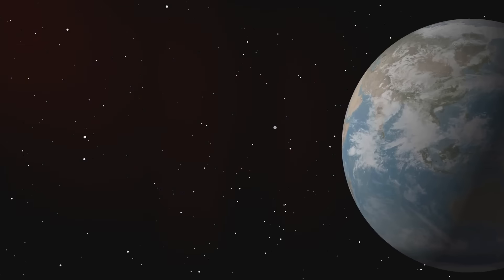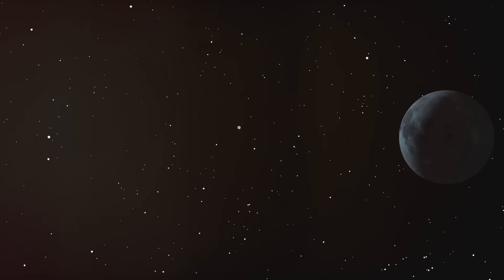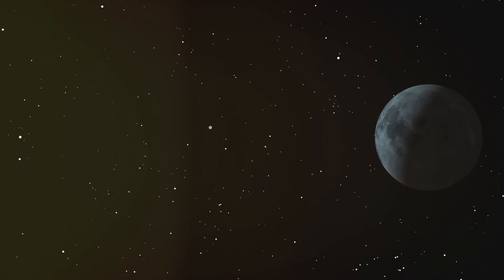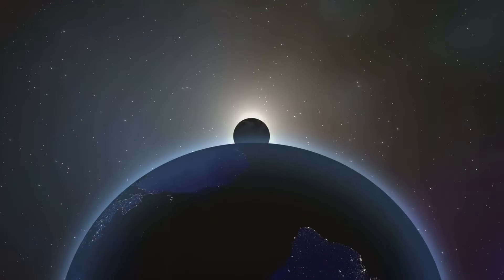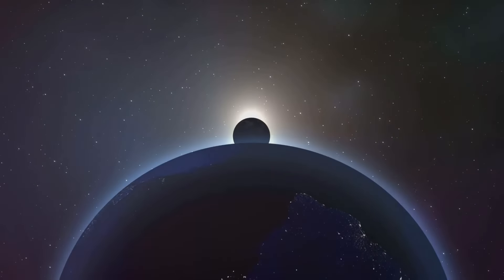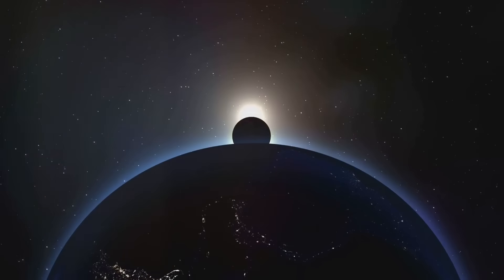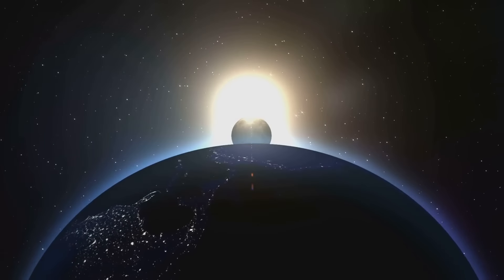So, what exactly is a mini-moon? Picture this: a small asteroid gets caught in Earth's gravitational pull. For a brief period, it orbits our planet, becoming a temporary moon or mini-moon. But unlike our moon, which has been our loyal satellite for over four and a half billion years, these mini-moons don't stick around for long.